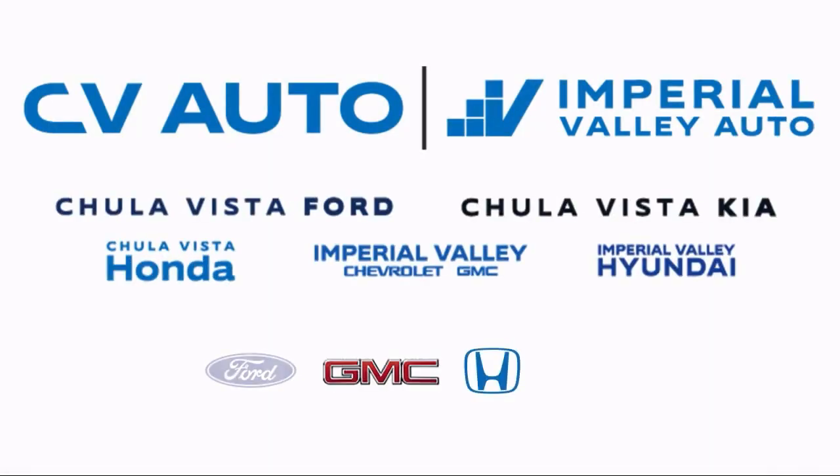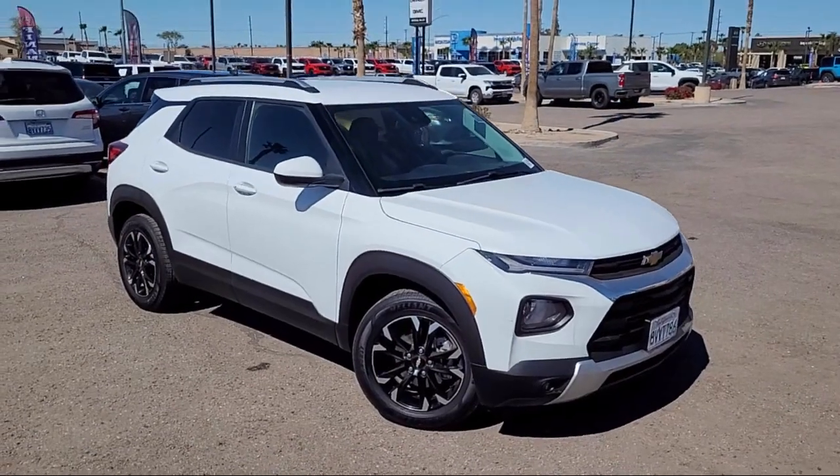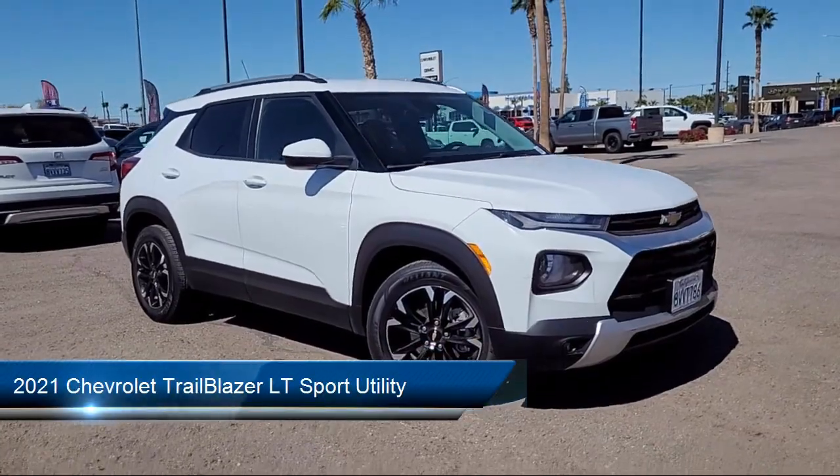Welcome to Imperial Valley Chevrolet GMC and here's a look at one of our great vehicles for sale.